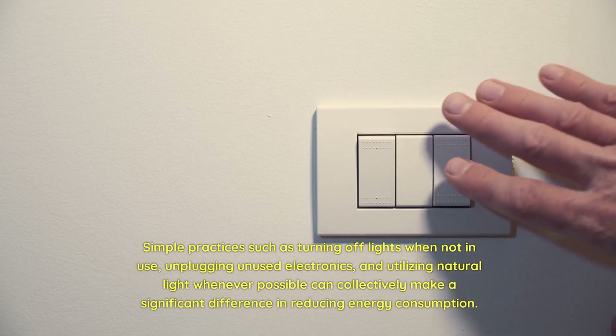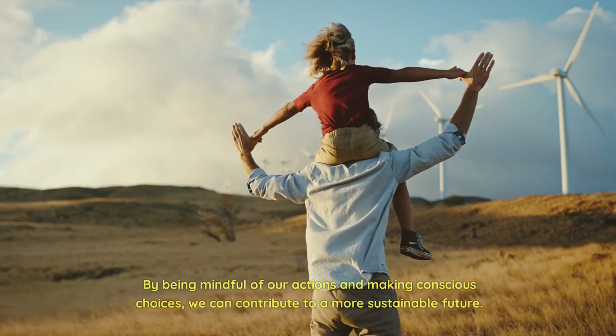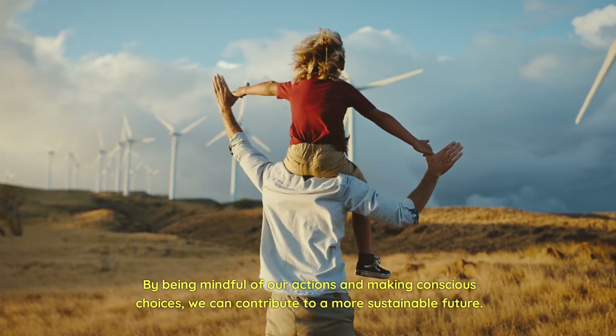Utilizing natural light whenever possible can collectively make a significant difference in reducing energy consumption. By being mindful of our actions and making conscious choices, we can contribute to a more sustainable future.